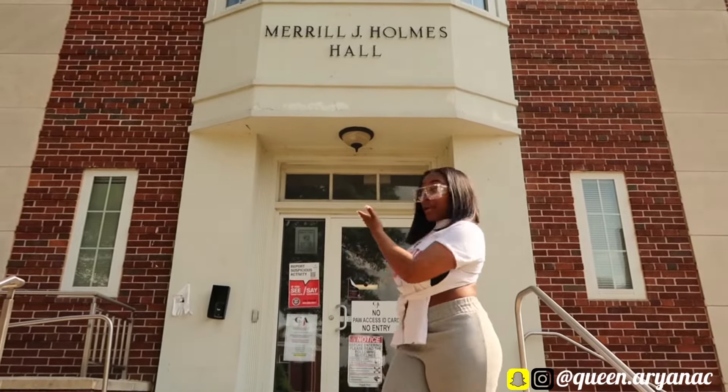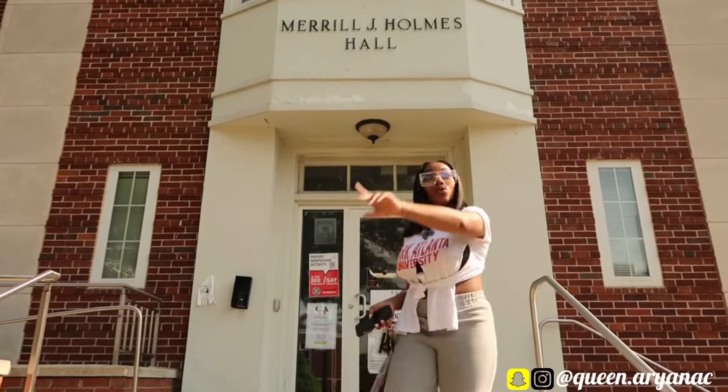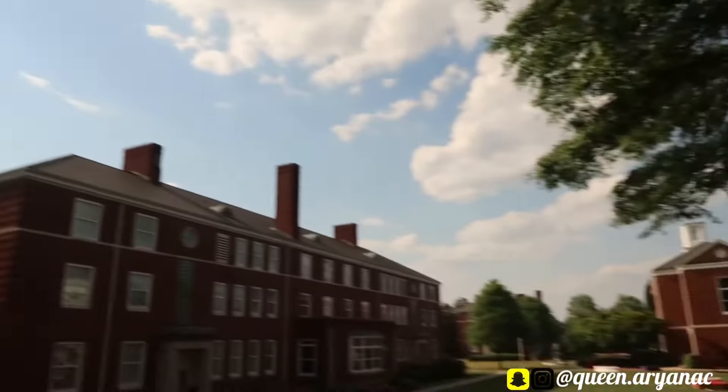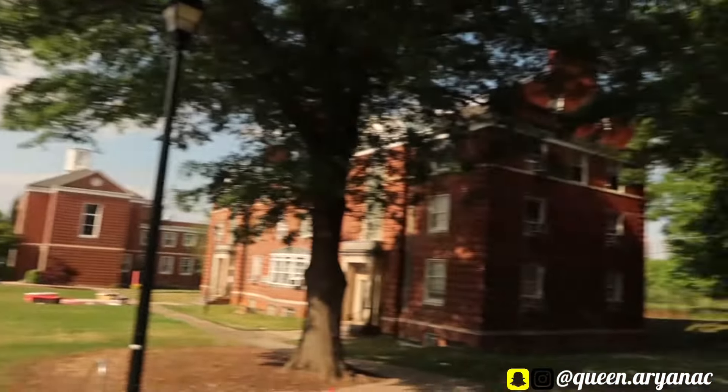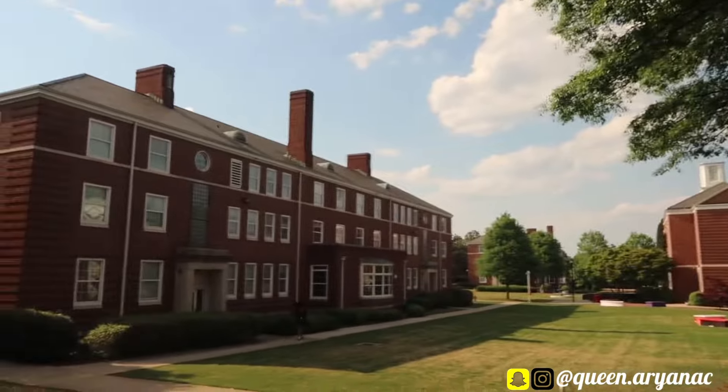We are at Holmes Hall right now and this is where I reside — this is where my dorm is. You can get a little view up over here. This is what you see coming out of Holmes Hall. We have Myrner Hall over there and then Pfeiffer Hall.